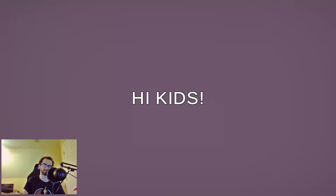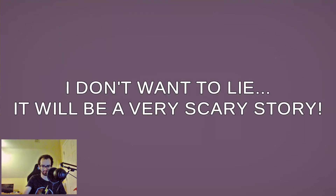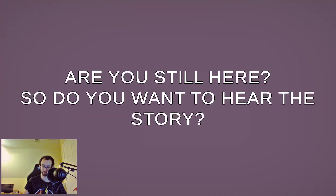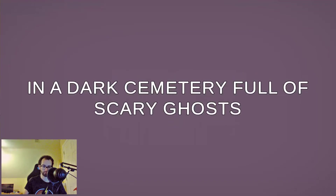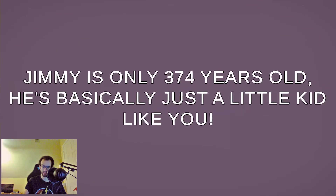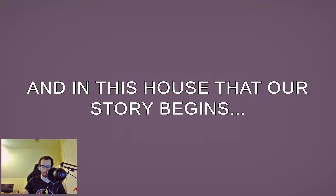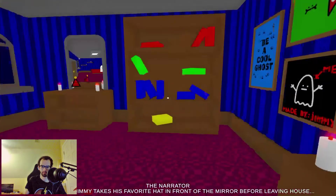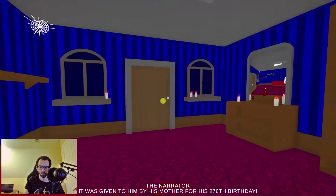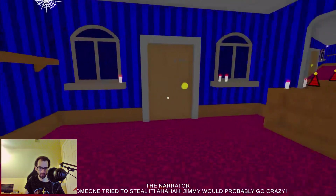'Based on a true invented story.' Are you ready to be scared? It will be a very scary story. If you get scared easily, you're free to leave. Okay, don't complain if you cry — I warned you. In a dark cemetery full of scary ghosts, there's an old house haunted by a specter called Jimmy. Jimmy is only 374 years old — basically just a little kid. Like every night, Jimmy takes his favorite hat in front of the mirror. That hat was given to him by his mother for his 276th birthday. If someone tried to steal it, Jimmy would probably go crazy.